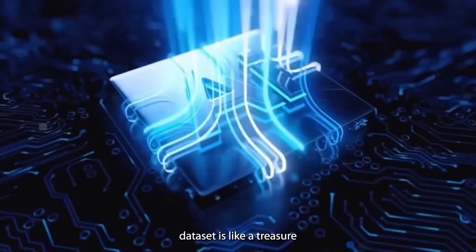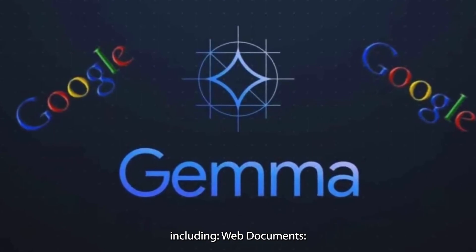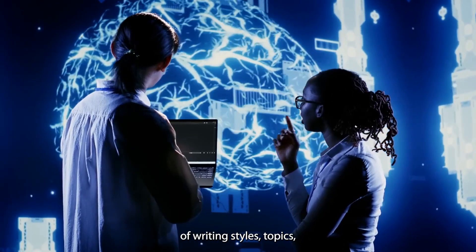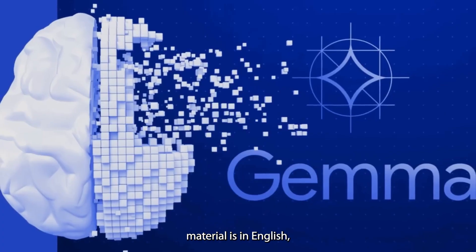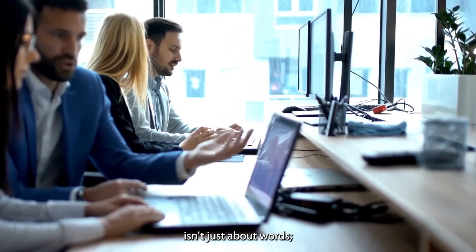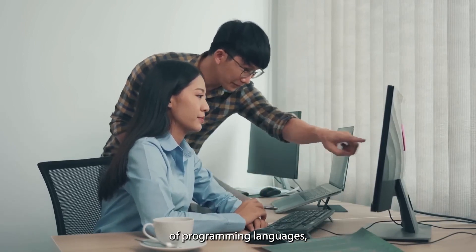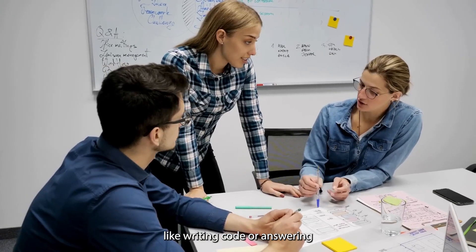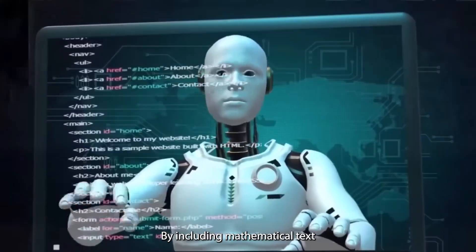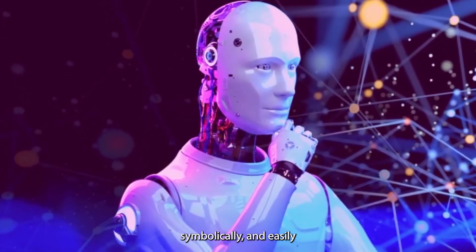Gemma's training dataset is like a treasure trove of knowledge, containing an incredible six trillion characters. This dataset is carefully crafted, including web documents — where Gemma explores a wide range of web text sources to learn from a variety of writing styles, topics, and words, mostly in English — code snippets, which help Gemma understand programming languages and answer coding questions, and mathematical text, enabling Gemma to use logic, describe things symbolically, and tackle mathematical questions.